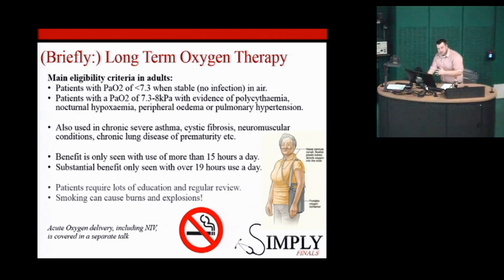Benefit in COPD is only seen if oxygen is used most of the day — 15 hours or more is where benefit with hypoxaemia starts, and substantial benefit is only seen over 19 hours a day. It's a huge commitment, as the patient effectively has to wear it the whole time. One of the main contraindications is smoking — which is also the main cause of COPD — because of the dangers of having flames near pure oxygen. It is a big commitment, but it does have mortality and morbidity benefits when used for those lengths of time.